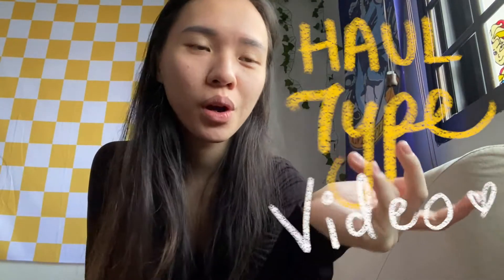Well hello there, my name is Sue, nice to meet you. Today I'll be doing a different kind of video — my very first haul type video. I've been planning this video for the longest time but the package has taken forever and a day to come to me, but it finally came and I can finally make this video.